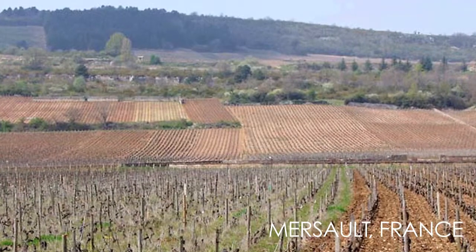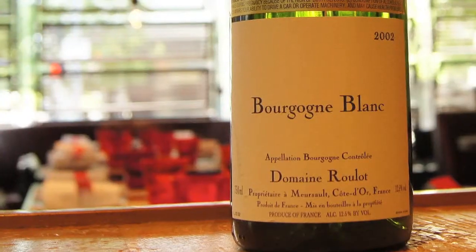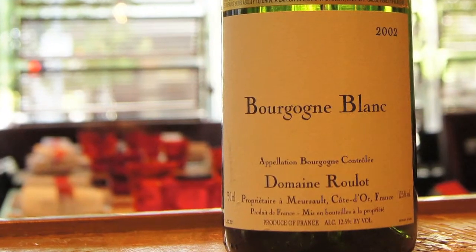Domaine Rouleau Bourbon Blanc. Domaine Rouleau is an estate in Merceau and perhaps the best estate in Merceau, and definitely producing some of the best wines from Burgundy. The Bourbon Blanc is a great example of a fresh, vibrant Burgundy Chardonnay, and it's barrel aged like all the Merceau's — made by Bourbon Blanc, 2008 vintage.